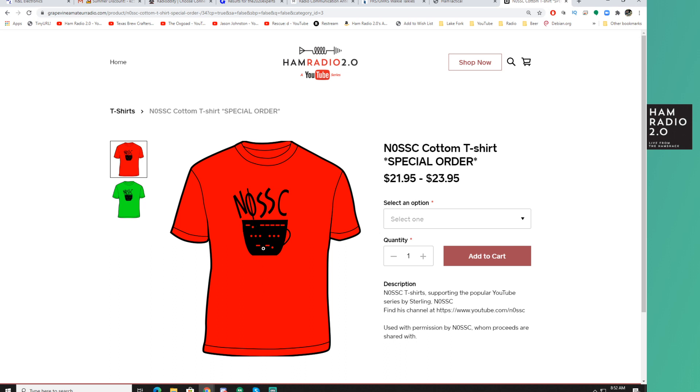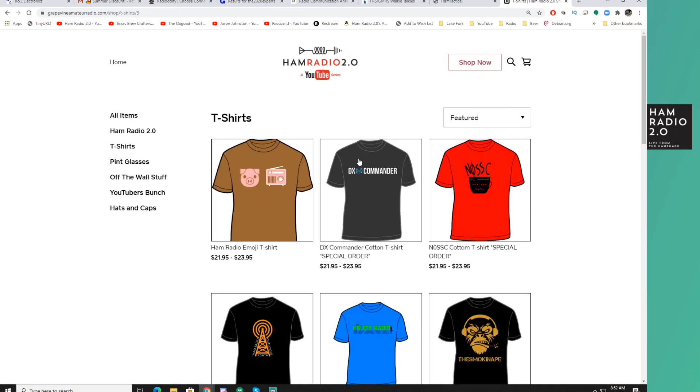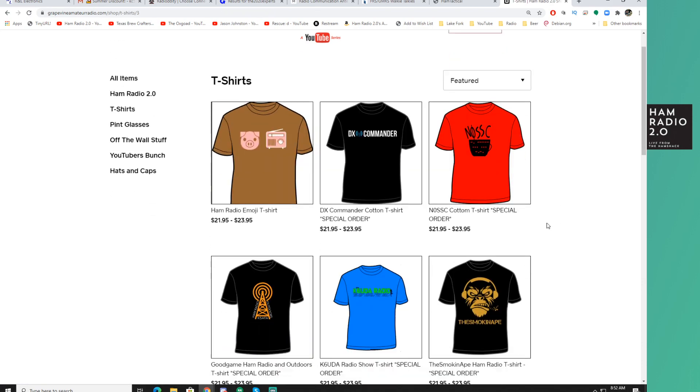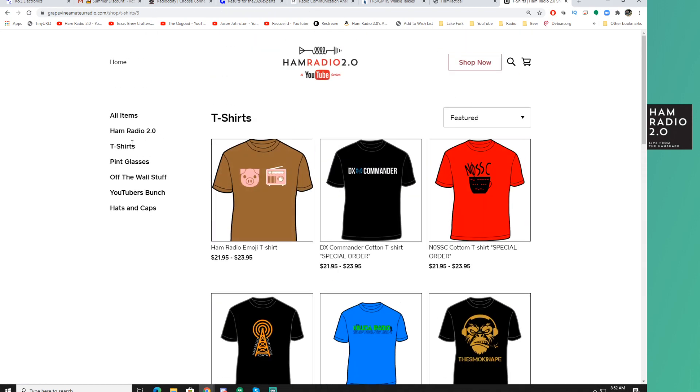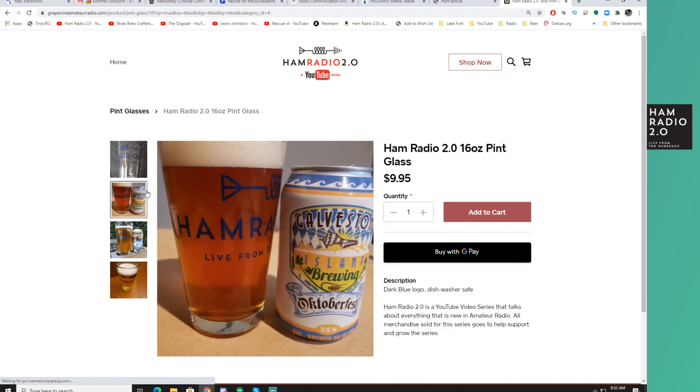I've also got some new shirts for Sterling N0SSE — get them in green or red. There's a neat coffee cup, and if you look, that is his call sign spelled out in Morse code: N-0-S-S-C. On my website, if you do a drop-down on any of these shirts and you don't see the size you need, some go up to 3X, some only go up to 2X, some go up to 4X — but I can get any shirt in any size, so please contact me. I also have my own pint glass, which you see me using on the show quite a lot.